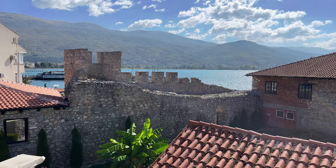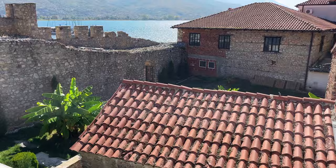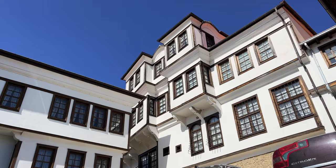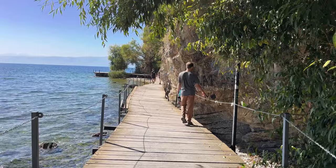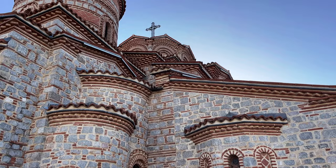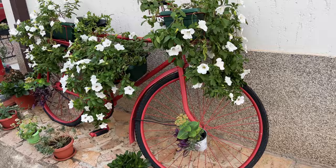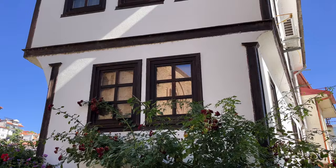Our apartment in Ohrid was only 26 US dollars a night and it came with this amazing view. Today is our first full day in Ohrid, North Macedonia. This town sits right on Lake Ohrid, which is one of the oldest and deepest lakes in Europe.